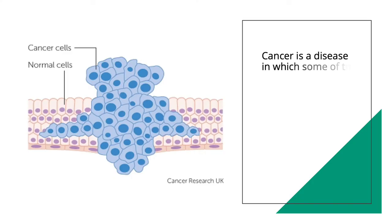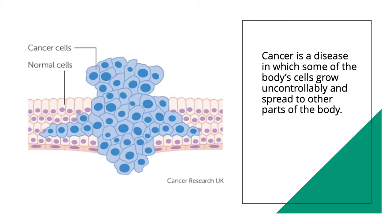Cancer is a disease in which some of the body's cells grow uncontrollably and spread to other parts of the body. It's a complex process and certain compounds in our foods can inhibit this uncontrollable growth or even kill the cancer cells.